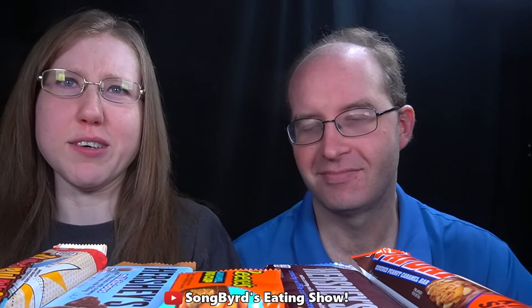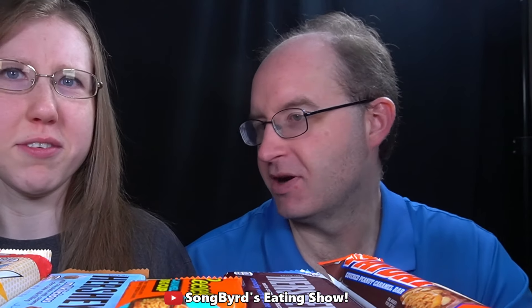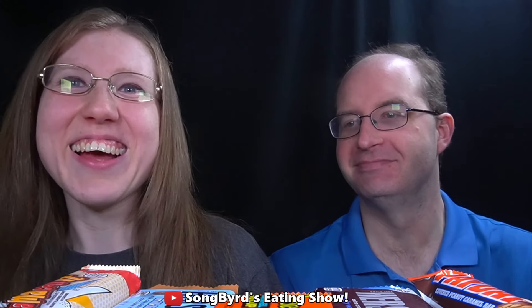What is it called? Whatchamacallit. Anyway, we're going to go through a taste test. Let's go ahead and get started.